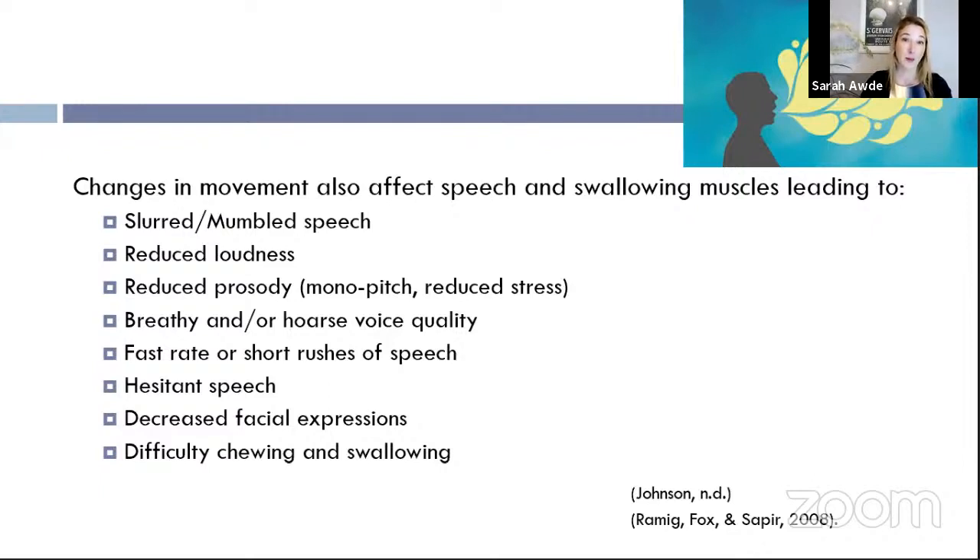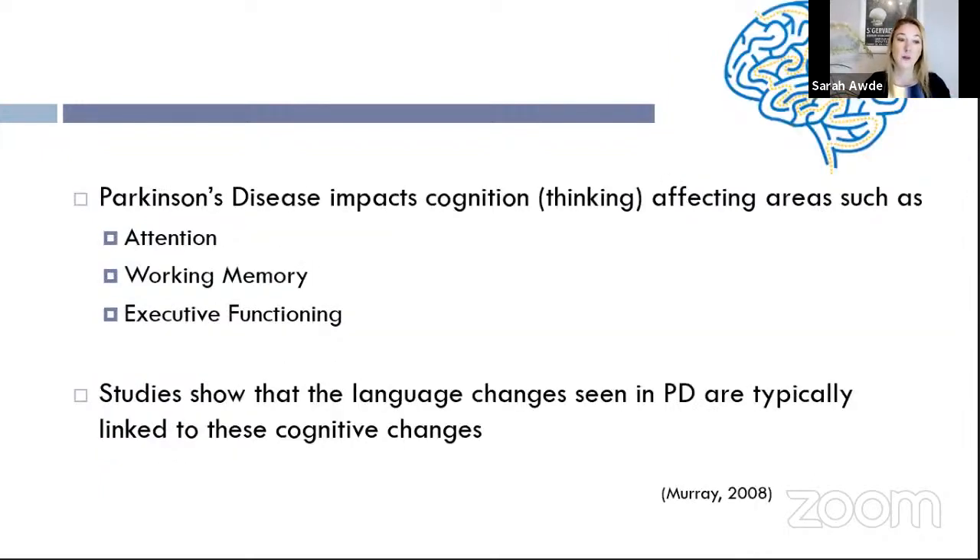Swallowing can become a problem as well — difficulty chewing certain foods, controlling food in the mouth, transferring it to the back, initiating the swallow, and getting it to go down the right way into the food tube. Parkinson's and its low amplitude can also reduce your ability to think clearly, affecting areas like attention, working memory, and executive functioning — higher-level skills like organization and abstract thought.